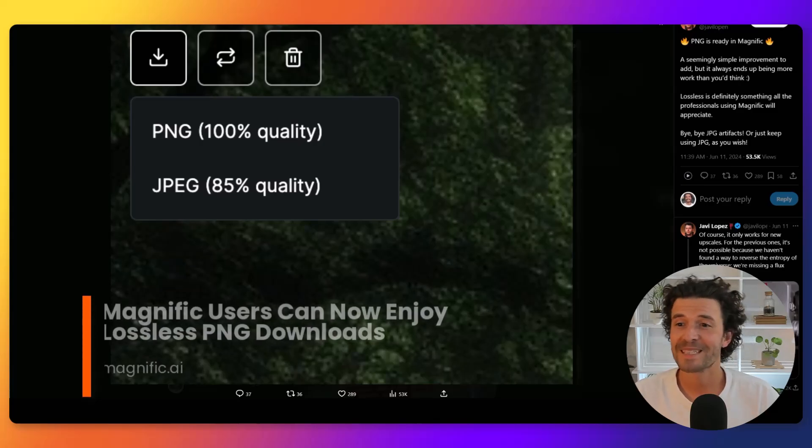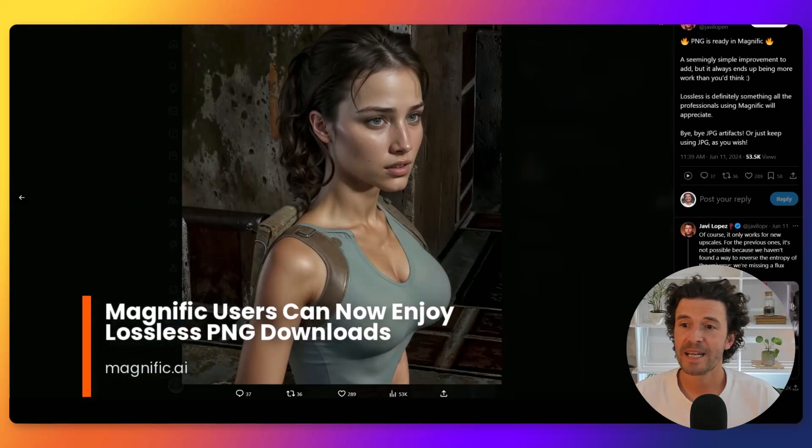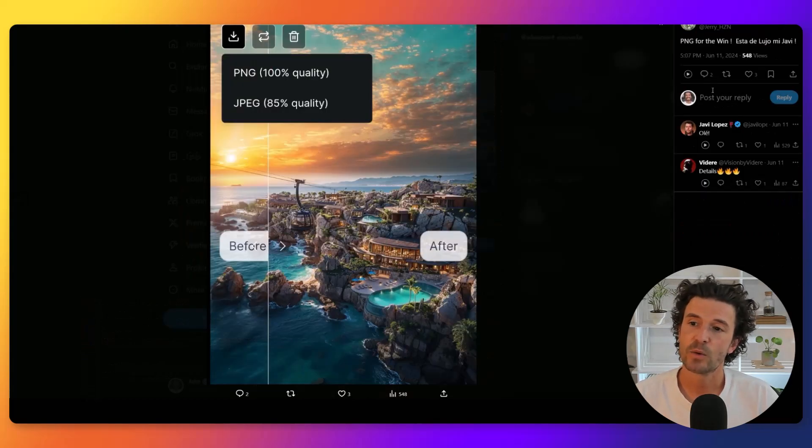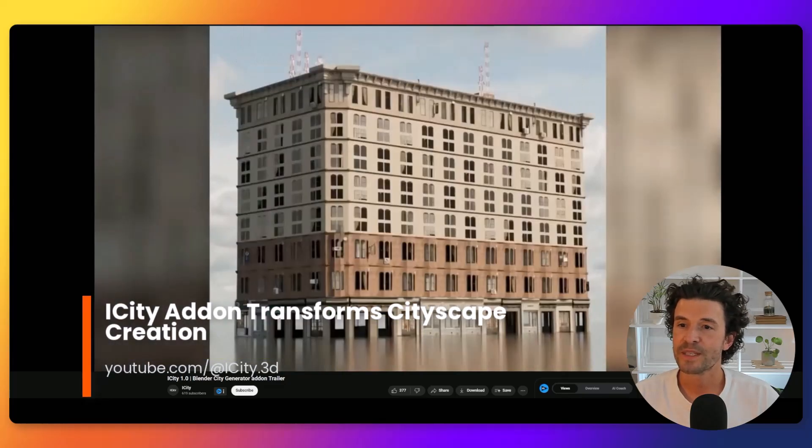Those of you using Magnifique will be happy to hear you can now download PNG files. Being able to download lossless images from Magnifique is great news — the quality difference between lossless PNGs and compressed JPEG files is significant and preserves the integrity of your digital artwork. This update ensures your images retain their original quality, which is crucial for masking, detailed, and high-resolution work.